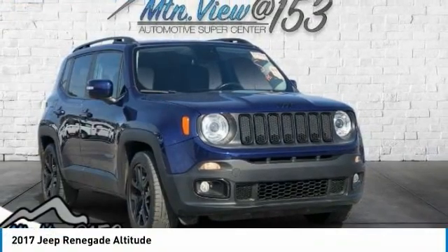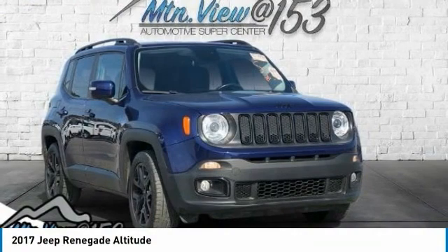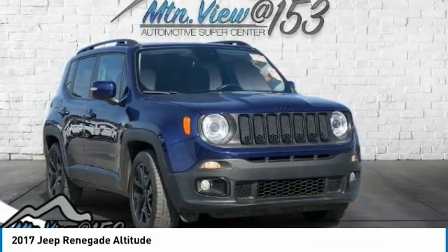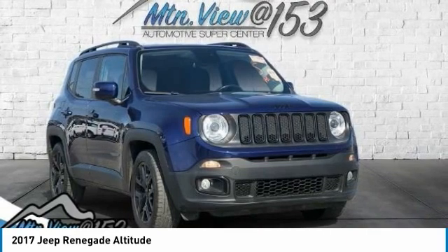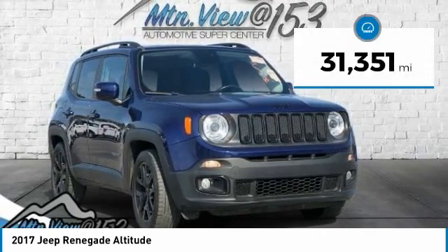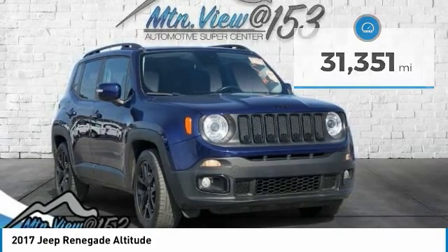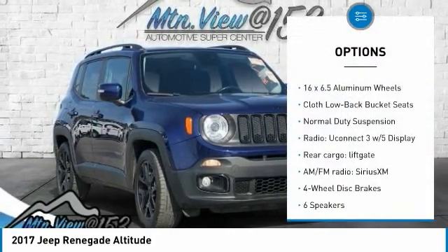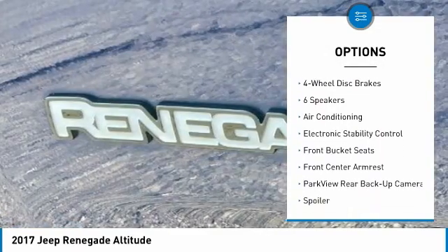Odometer is 20,617 miles below market average! 2017 Jeep Renegade Altitude Blue 4D Sport Utility FWD 2.4 liters, i4 Multi Air 9-Speed 948A Automatic. Bluetooth, hands-free phone, service records available, fully detailed. We have all of your financing needs covered — ask us how to get pre-approved today.